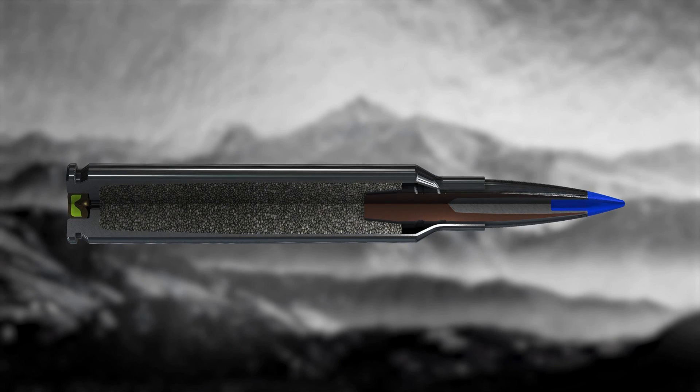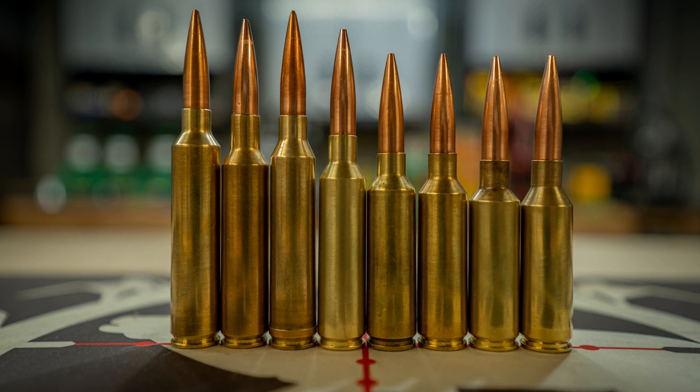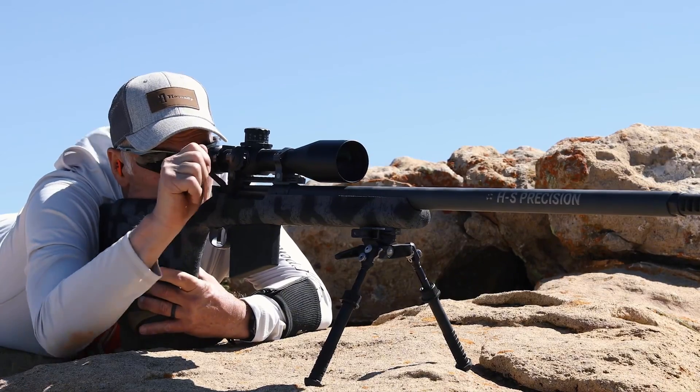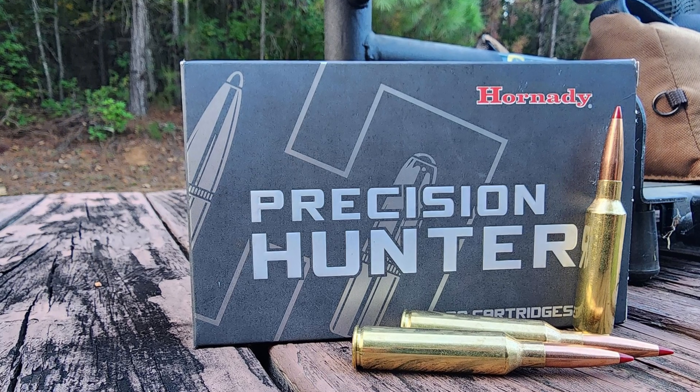Even at extreme distances, this cartridge arrives with enough energy to ethically take down elk-sized game. On the range, the recoil is authoritative but not punishing. It's a firm push, not a violent jab, and the accuracy is exceptional.